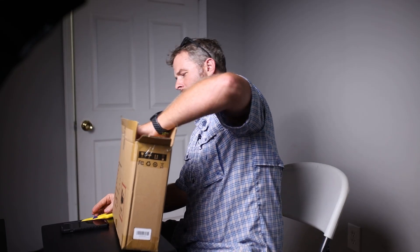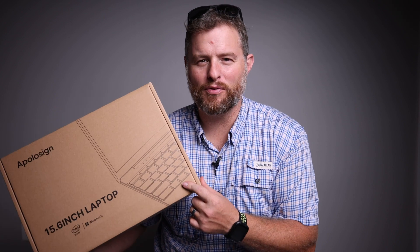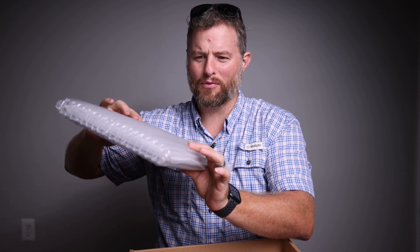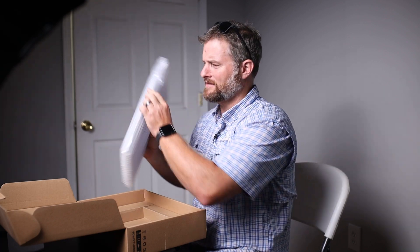The packaging is really nicely done. 15.6 inch laptop computer from Apolosign — this is very nicely secured with bubble wrap. That's quite impressive; I don't think I've ever seen bubble wrap like this before. Very nice, so here we go.